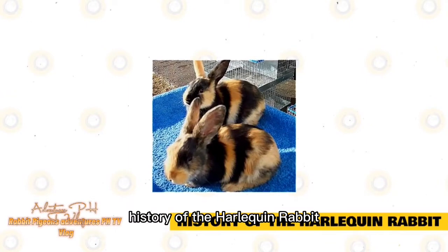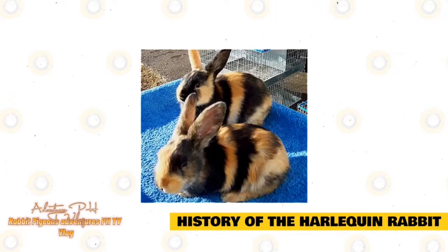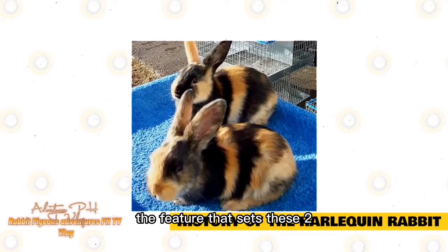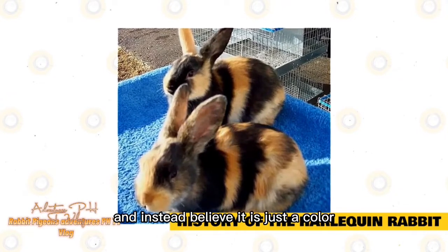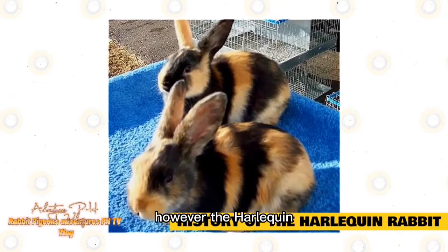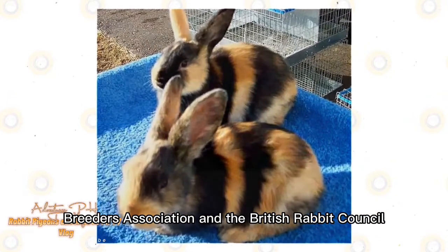History of the Harlequin Rabbit. The Harlequin Rabbit comes in two varieties: Japanese and Magpie. While these varieties are almost identical in every way, the feature that sets the two apart is their coat colors. Some rabbit enthusiasts do not believe the Harlequin is actually a breed and instead believe it is just a color. However, it is recognized by both the American Rabbit Breeders Association and the British Rabbit Council.